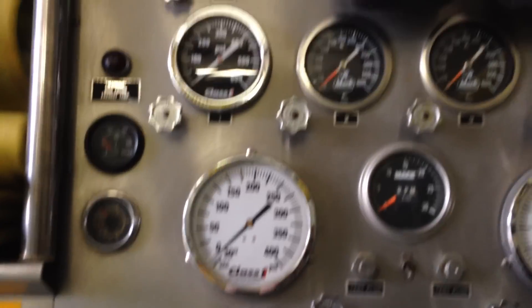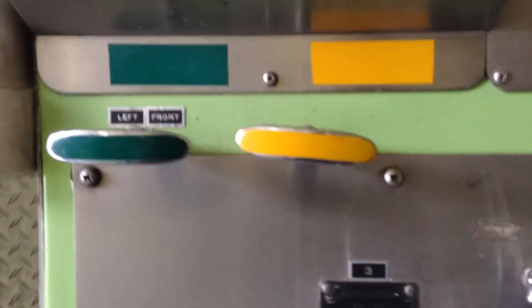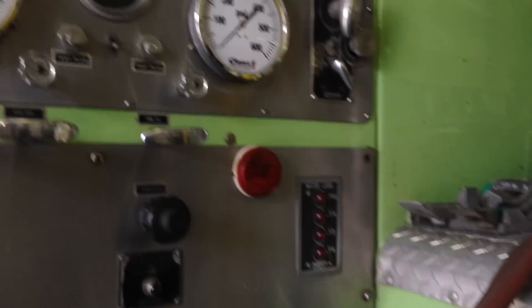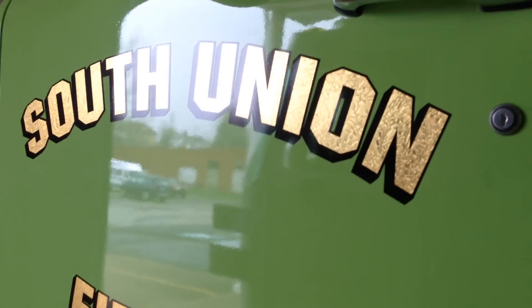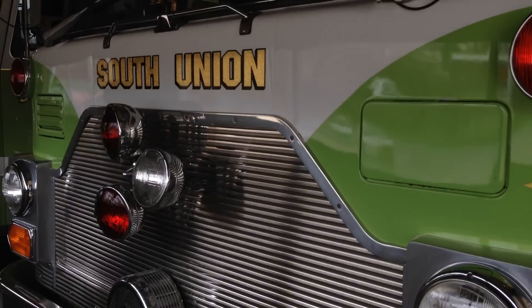Okay, this one will be a little shorter. 43-4, fire rescue.